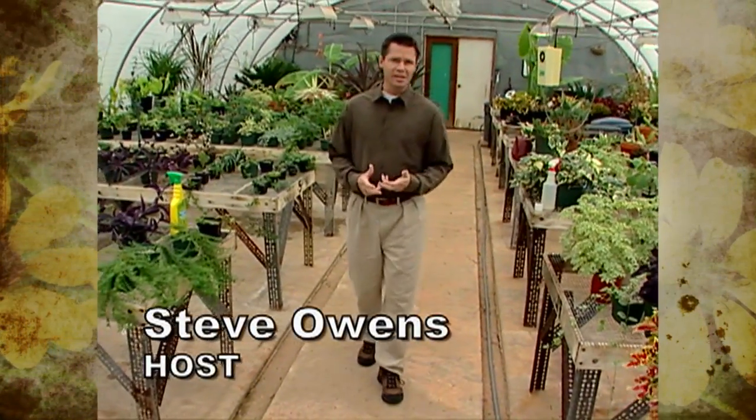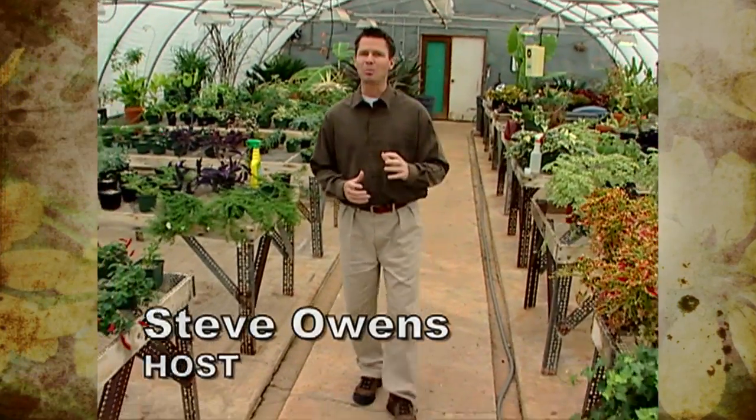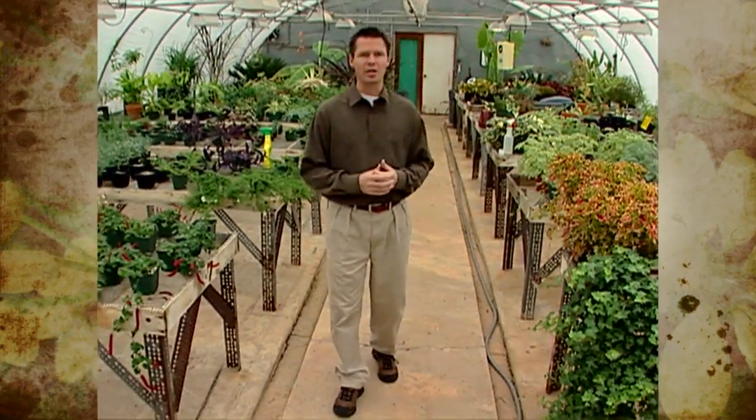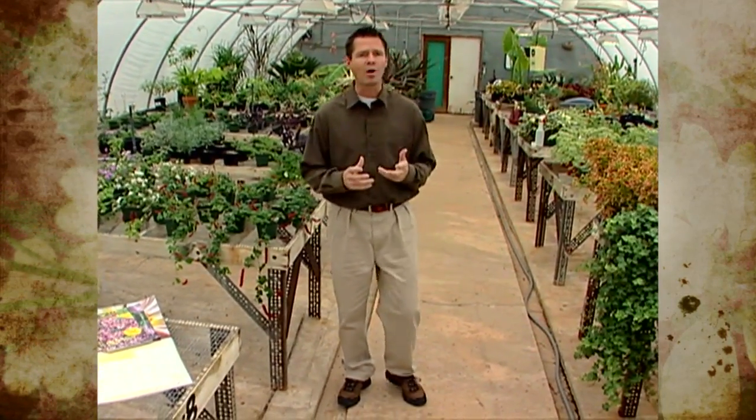Growing our own plants from seeds started indoors can be fun and really exciting. A couple of advantages to doing this are that it's a good way to obtain a lot of plants pretty cheap, and it's also a way to get varieties that otherwise you wouldn't have access to.